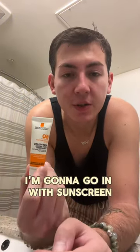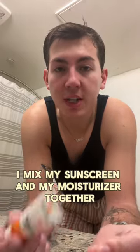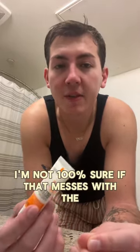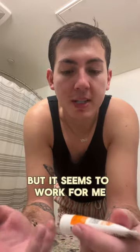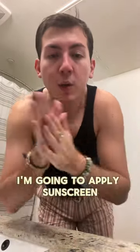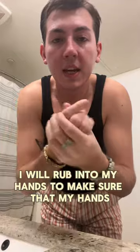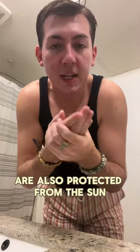After moisturizer, I'm going to go in with sunscreen. I'm going to be honest — most of the time I mix my sunscreen and my moisturizer together. I'm not 100% sure if that messes with the formula, but it seems to work for me. I'm going to use it separately today for the sake of this video. Whatever I have left over, I'll rub into my hands to make sure they're also protected from the sun.